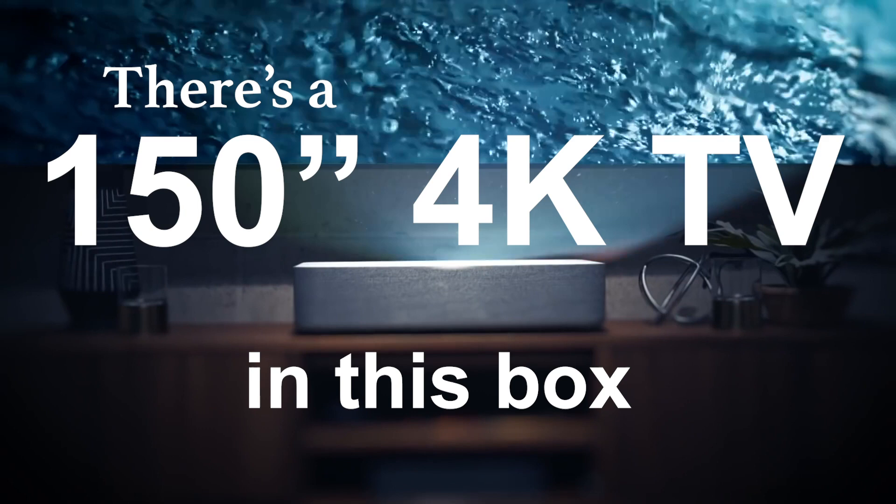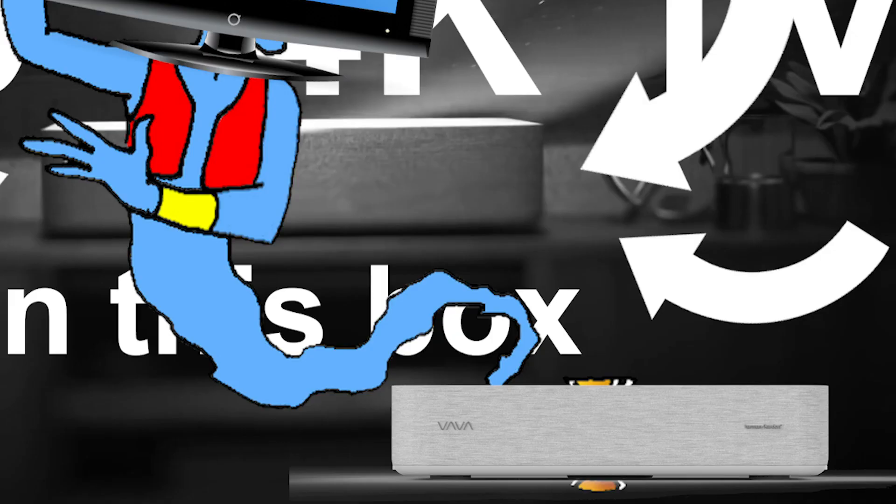Only instead of a genie, it's a 4K TV, and instead of a lamp, it's this box. It's Bob — a short throw 4K laser projector, baby.